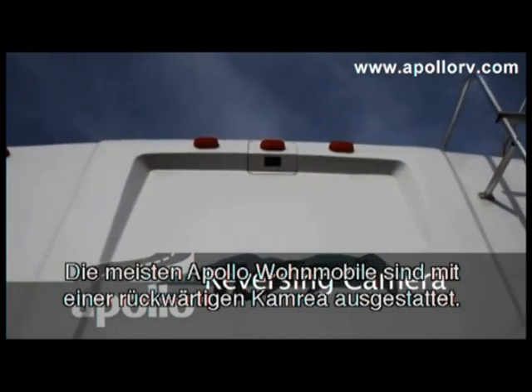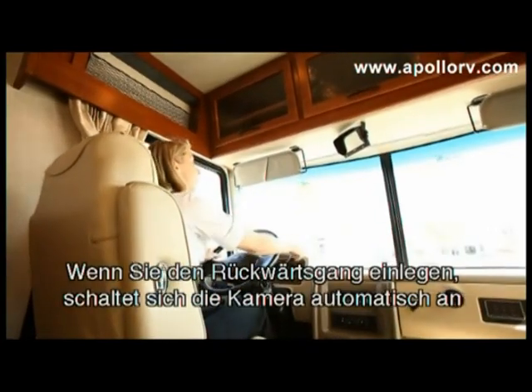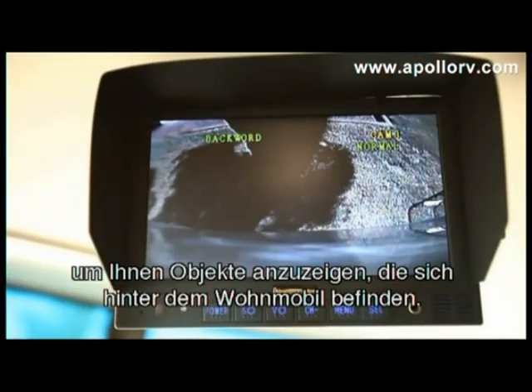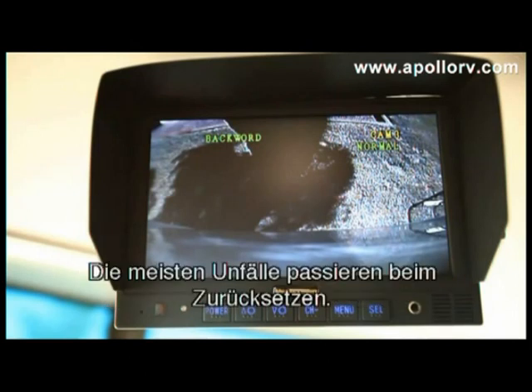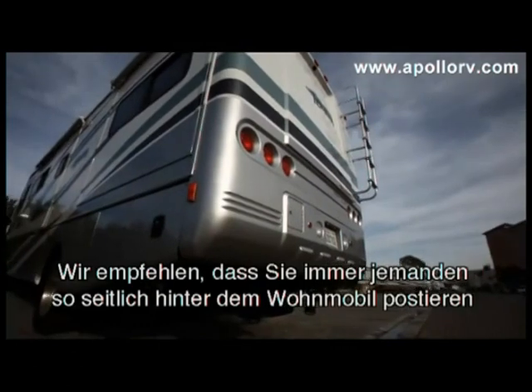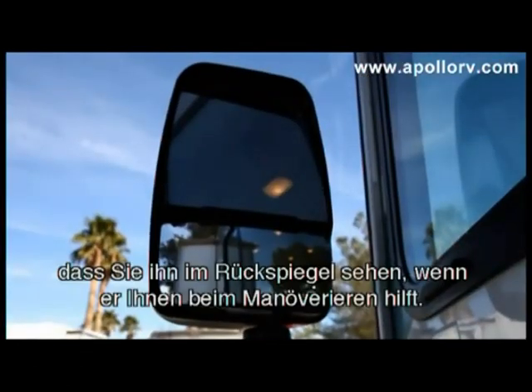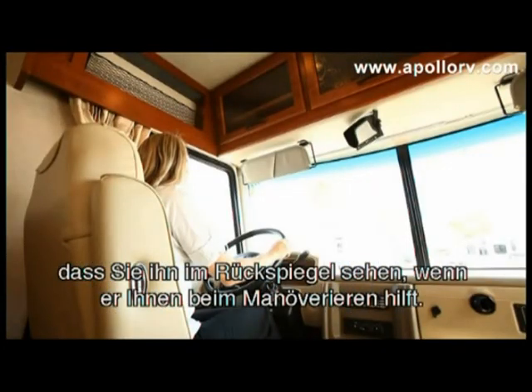Most of Apollo's motorhomes are equipped with a reversing camera. When you put the vehicle into reverse gear, the camera automatically comes on to assist in seeing objects behind the motorhome. Most accidents occur when backing up. We recommend you always have someone to the side of the driver's or passenger's rear corner of the vehicle, who you can see in the rear vision mirror, to direct you appropriately.